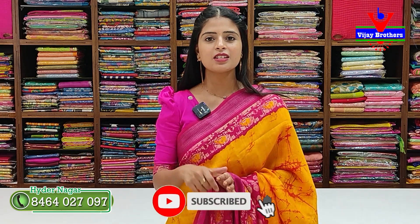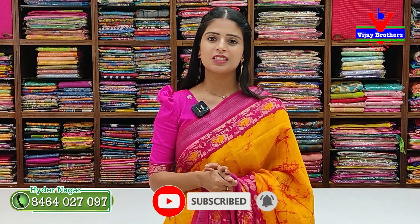If you face any address problems, call us and we'll share our location to guide you. If you like any collection, take a screenshot and send it to our WhatsApp number. We'll help you with your purchase.